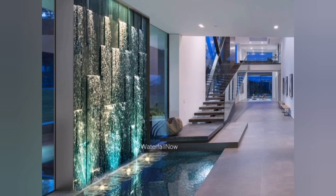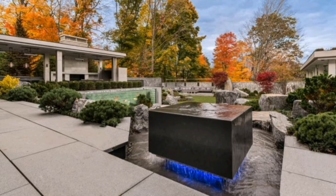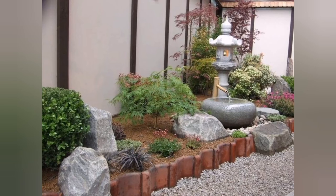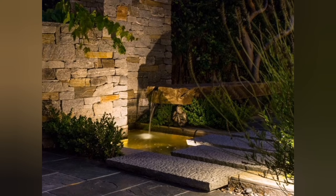5. Japanese Zen Garden Waterfall: Create a serene and tranquil atmosphere inspired by Japanese gardens. Design a small waterfall that flows into a calm pond surrounded by lush greenery, stones, and a simple wooden bridge.